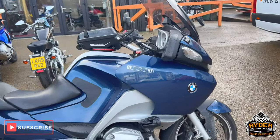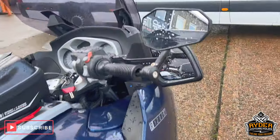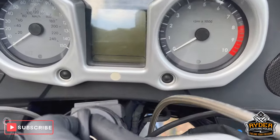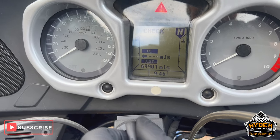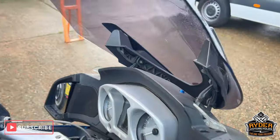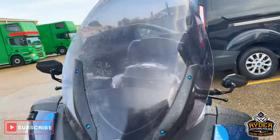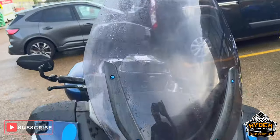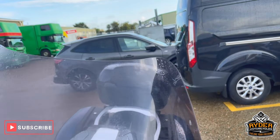Next to the riding stock is this BMW R1200RT, a 58 plate, mileage is 69,901. Just a walkaround video to show you around the bike. It's yet to have a valet, to show you any extras on it and the general condition. Start off with the screen — it has been raining so there's water on there.